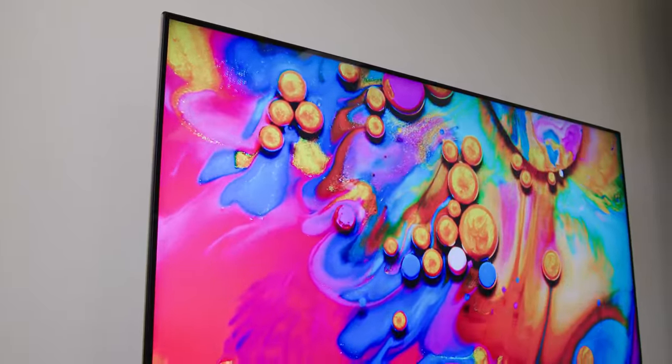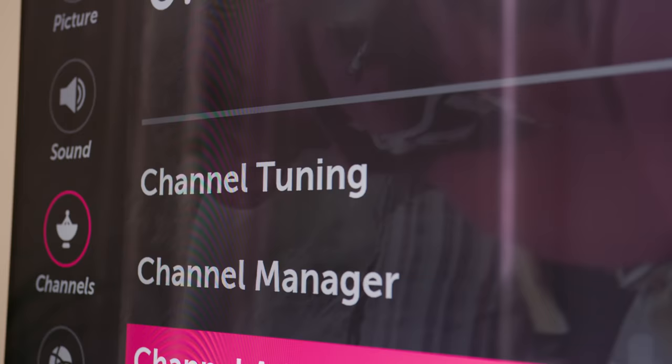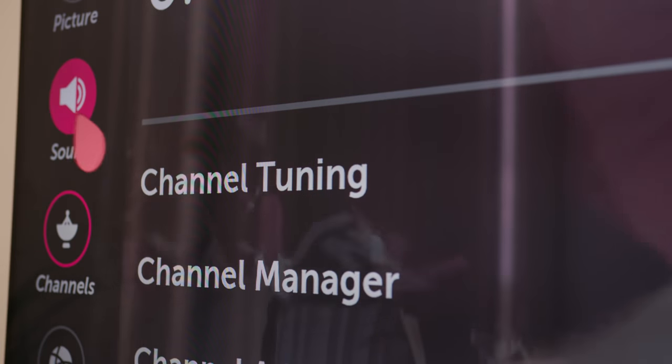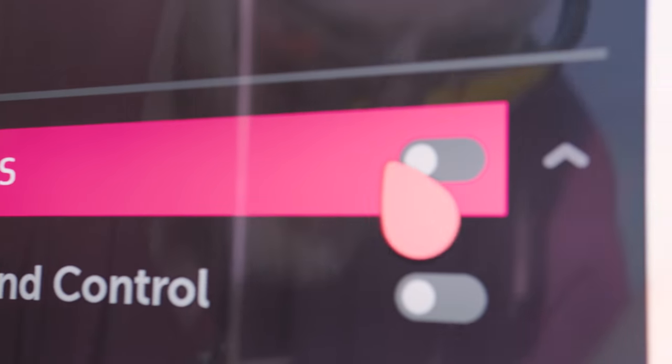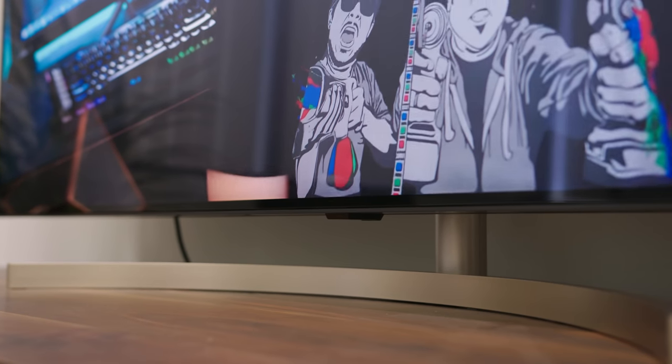How good this filter actually looks in practice will largely depend on the source content. Dolby Vision makes its return, but is now accompanied by Dolby Atmos for immersive 3D sound, ideally when paired with a rockin' speaker system and not the built-in drivers that get a solid meh out of 10.